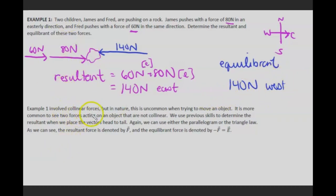This example involved two collinear forces, but in nature this is uncommon. It's more common to see two forces acting on an object that are not collinear. We use previous skills, placing vectors head to tail, and can use either the parallelogram or the triangle law — these are interchangeable. The resultant force is denoted by vector F, and the equilibrium is denoted by negative vector F, or vector E.